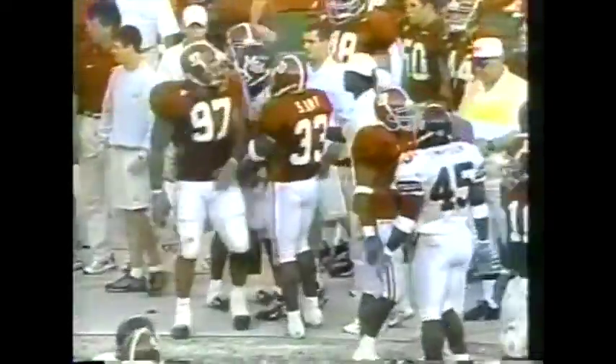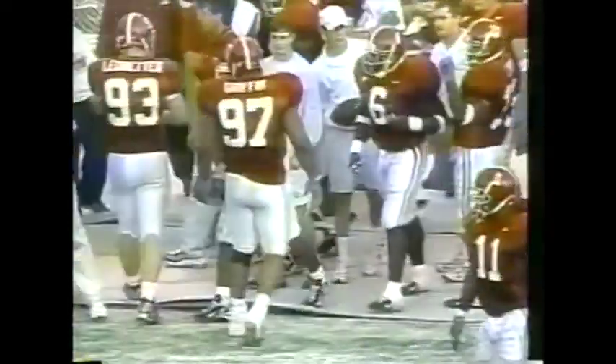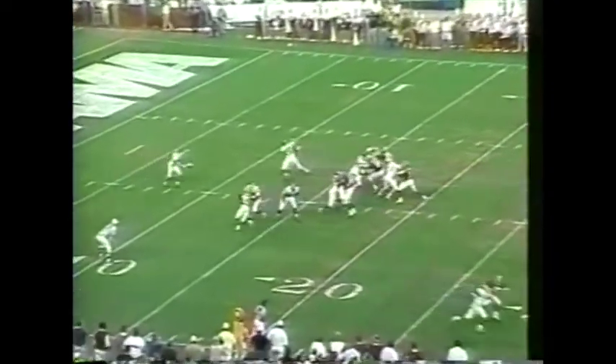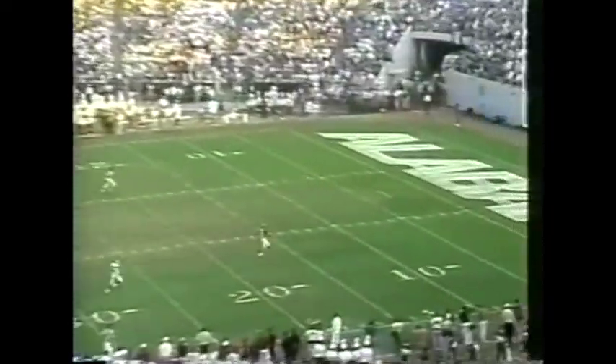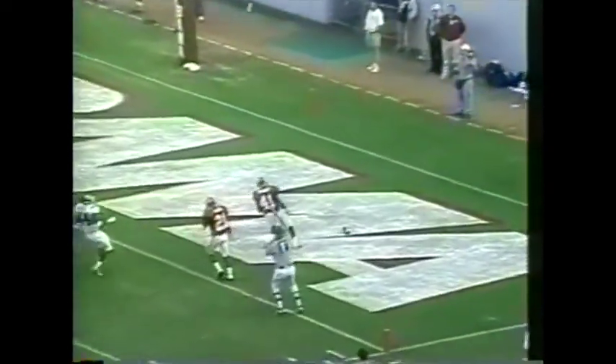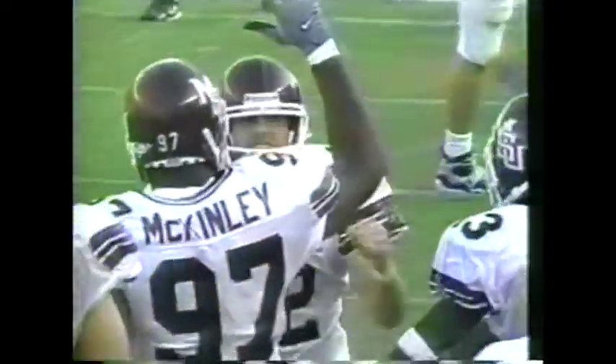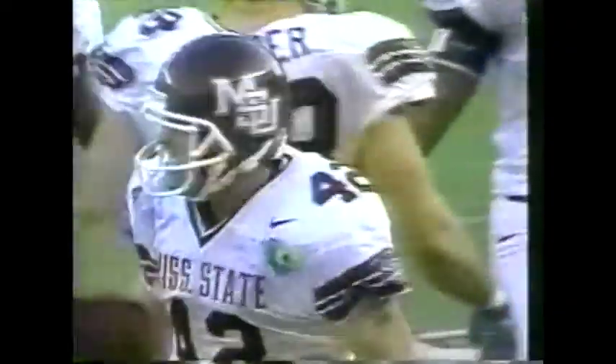They will spot him back at the 20. Walker unloads a booming spiraling kick, driving Millens deep. He will get out of the way of this one — what a break for Alabama. The ball hit the helmet of Sean Birdsong, who was coming down in coverage, and he knocks it into the end zone for a touchback.